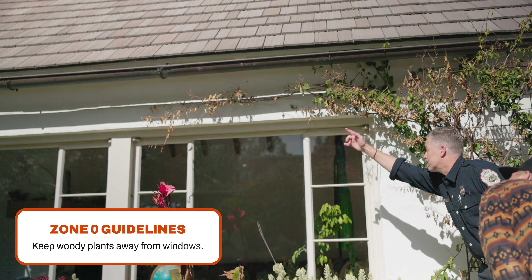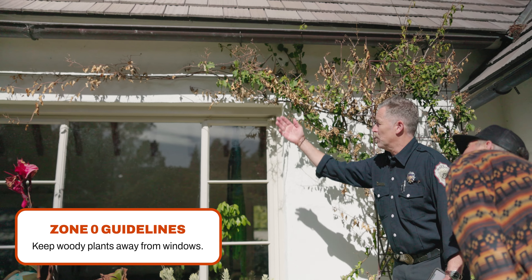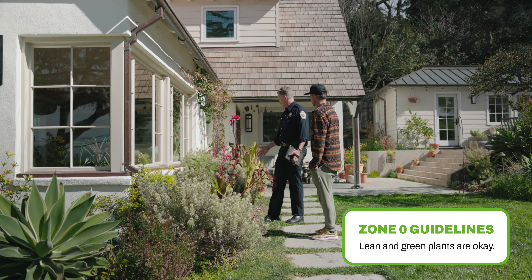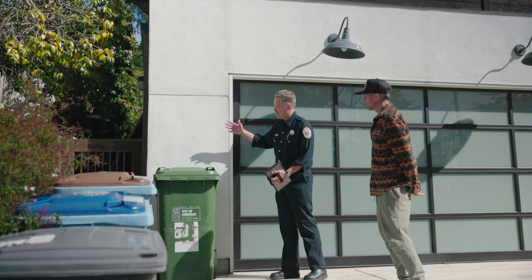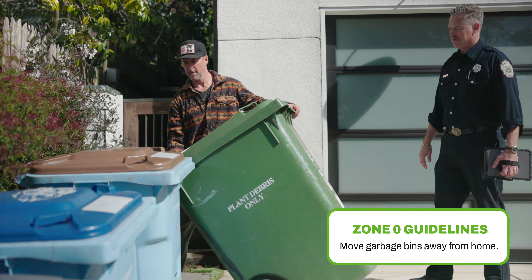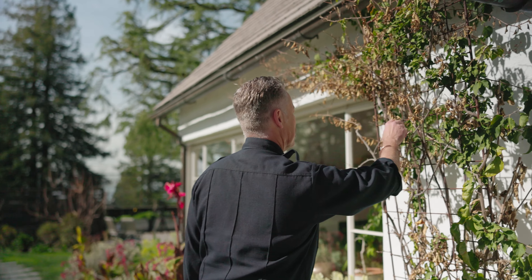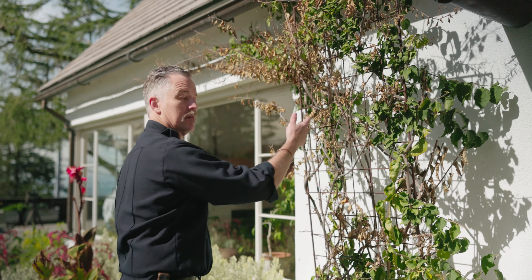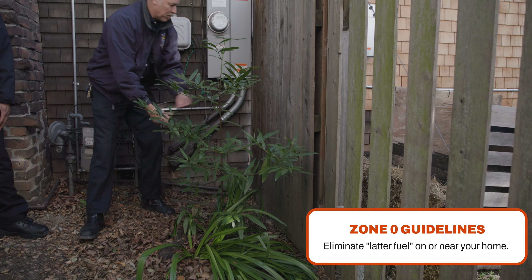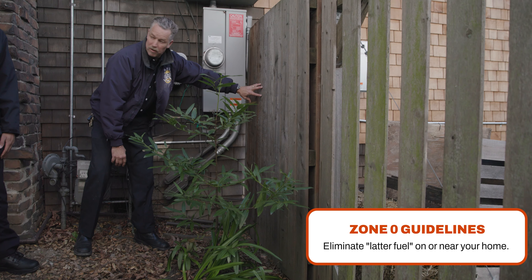Remove flammable plants near windows, including climbing vines on exterior walls. Limit plants in this area to low-growing, non-woody, properly-maintained plants. Consider relocating garbage and recycling containers outside of Zone 0. When assessing your own home, make sure to look for any dead or dying vines that connect the vegetation on the ground to the eaves or to your roof. We're trying to eliminate anything that might be a ladder from dead or dying vegetation to your home.